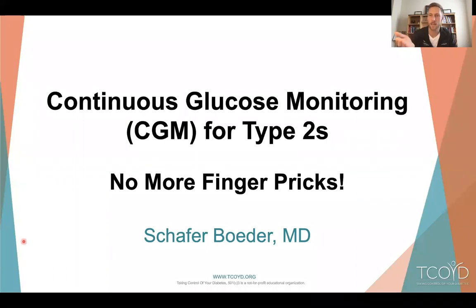The goals today are to give some background on what continuous glucose monitoring is, and also give some information about the different types of CGM that are available on the market. And also to talk about the benefits of CGM — why, if you have type 2 diabetes and you're not using a CGM, should you think about using one? Is there something that might benefit you? How can this technology actually help you in controlling your diabetes?